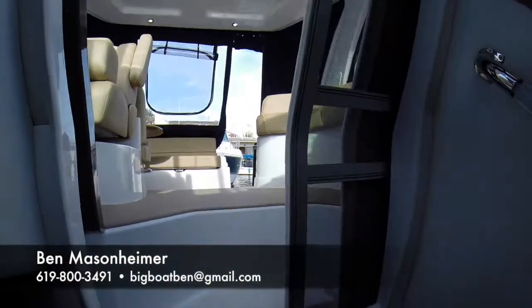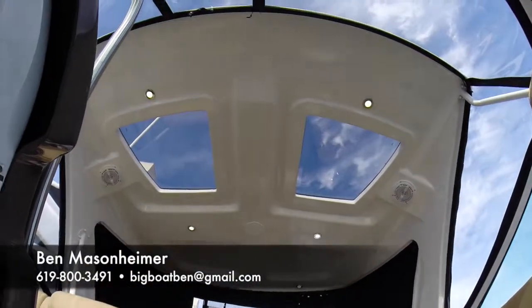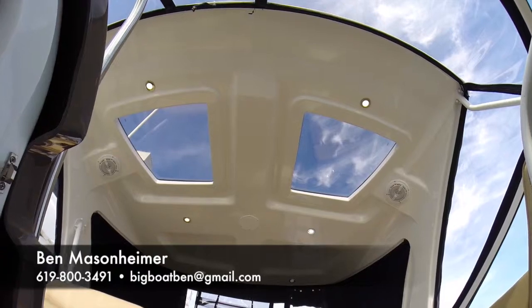Your companionway door also has a built-in screen, and I really like how they have the tempered glass that's UV protected up through the hardtop. It's a real nice feature.